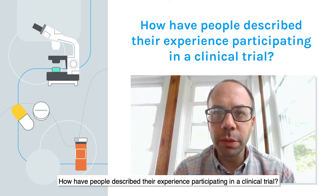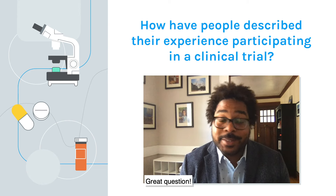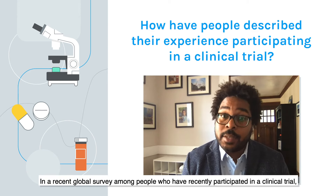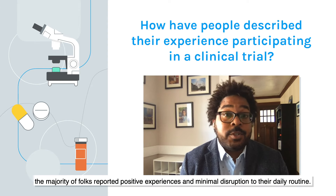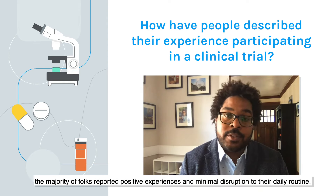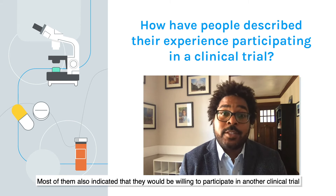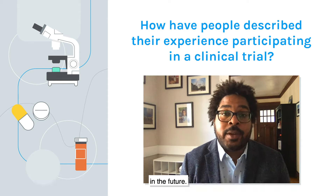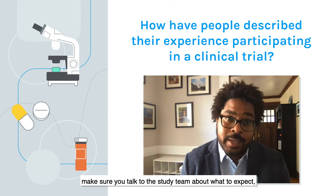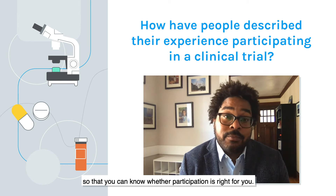How have people described their experience participating in a clinical trial? In a recent global survey among people who have recently participated in a clinical trial, the majority reported positive experiences and minimal disruption to their daily routine. Most also indicated that they would be willing to participate in another clinical trial in the future. But before you participate in a trial, make sure you talk to the study team about what to expect so that you can know whether participation is right for you.